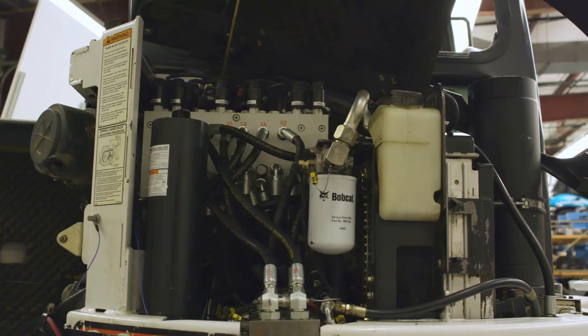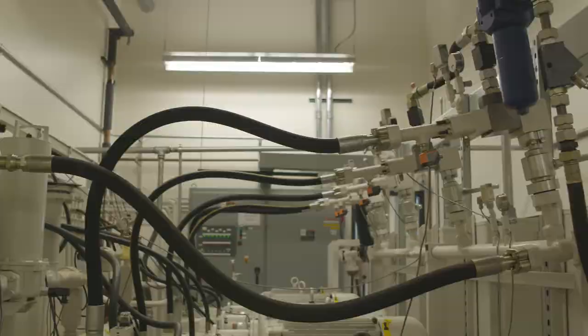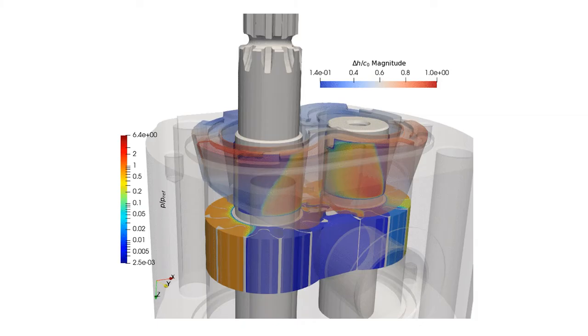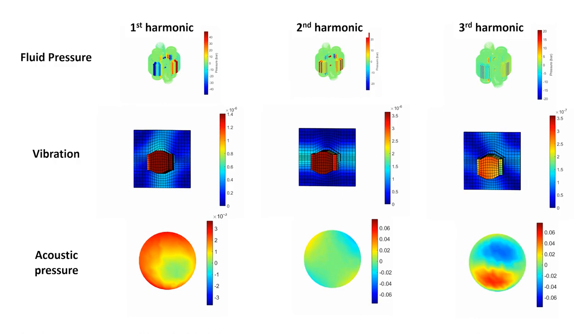To drive our research, we follow both numerical and experimental approaches. We have test rigs that are very innovative in characterizing the behavior of components, developed over the years, and also unique simulation tools. No one has the capability that we have in this lab to predict power losses inside components.